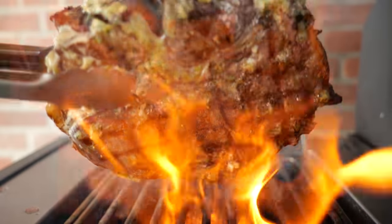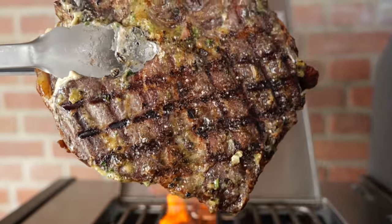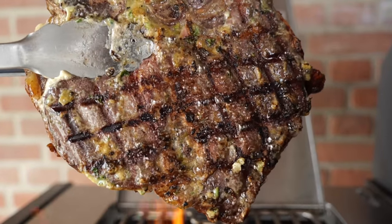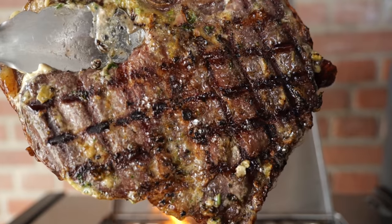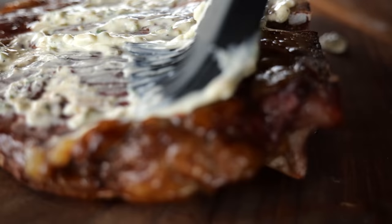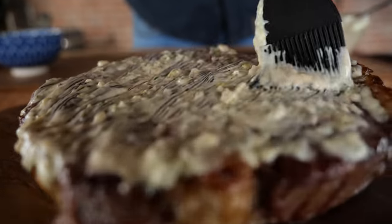I could eat it all day. I probably have said that already, but it's true. I bet you've never cooked a steak with mayonnaise before — and that is about to change.